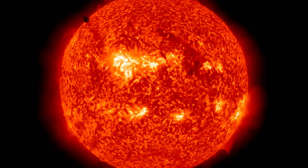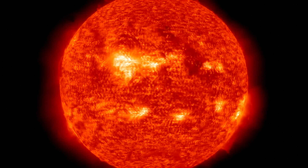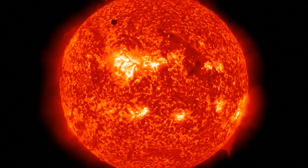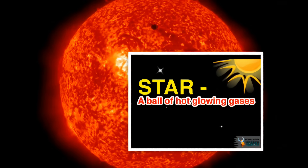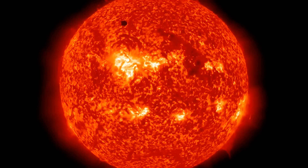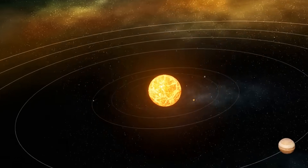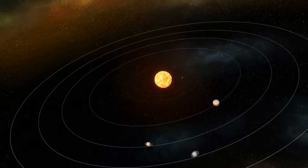What you're looking at here is the Sun. And just like those twinkling things in the night sky, the Sun is a star. A star is a ball of hot, glowing gases. And this particular star, our Sun, it's the center of our solar system. It's what our planets revolve around.